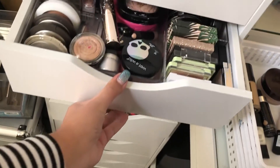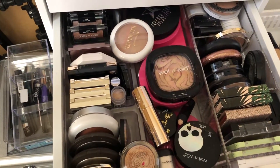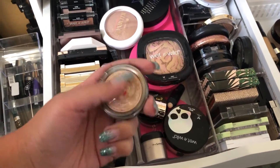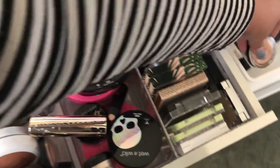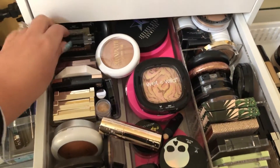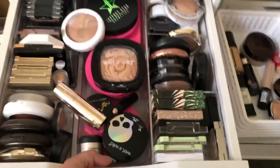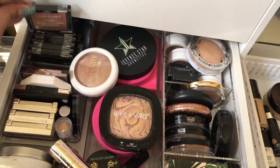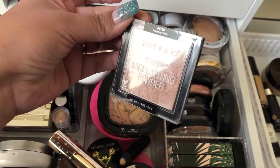My third drawer is all highlighters. I haven't used the Laura Geller Gilded Honey Highlights in a while, so maybe I'll use that. I also haven't used the Wet n' Wild Precious Petals highlighter, which is an OG highlight. I've got these Michael drawers so I have to be careful — they can fall if the stopper isn't on. I'll take a gold and a peachy champagne color.